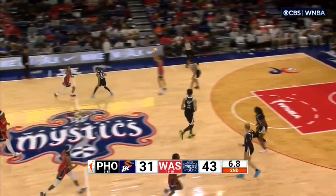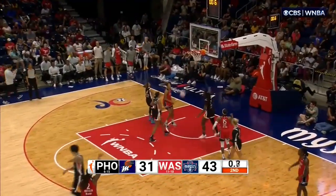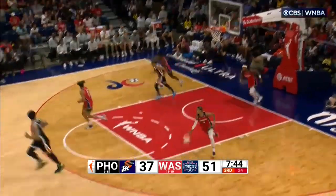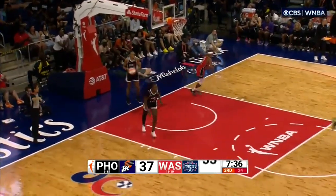Raya Jefferson trying to single-handedly bring her team back into this one. Cloud — two seconds. Hines Allen at the top. Raya Jefferson is low-key hooping — got 11 points in this game.